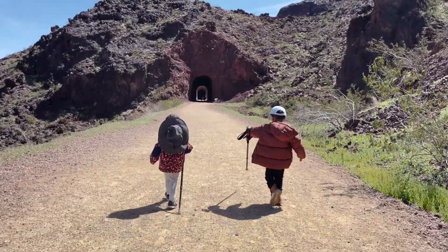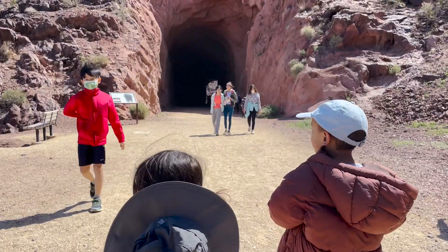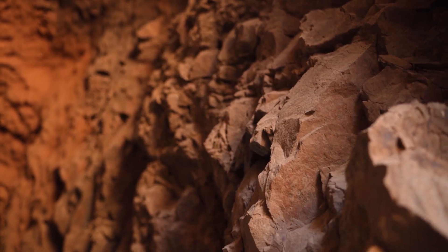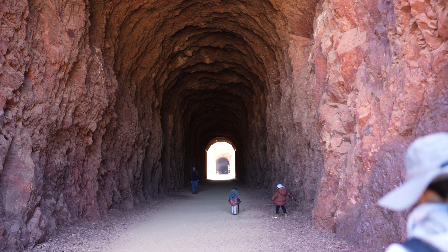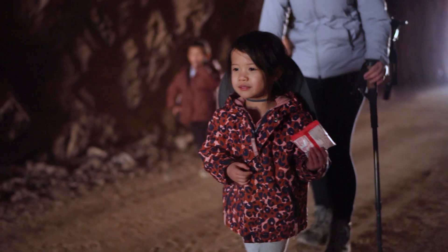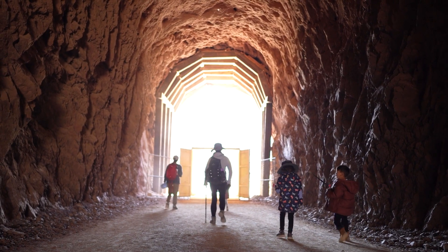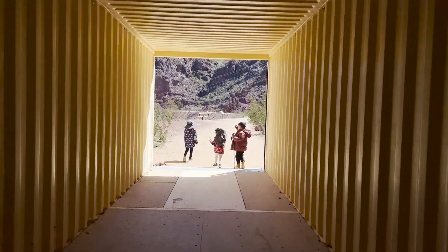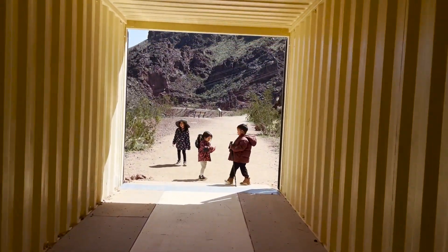In addition to the views, the tunnels are really what make the shortened hike great for families with kids. Our experience has taught us that most kids aren't interested in hikes if it doesn't have a unique landmark, and the trail's old railroad tunnels do a great job of capturing their attention with the high 25-foot ceilings and the cold environment. Once we got to the end of the second tunnel, our kids wanted to check out the remaining three.